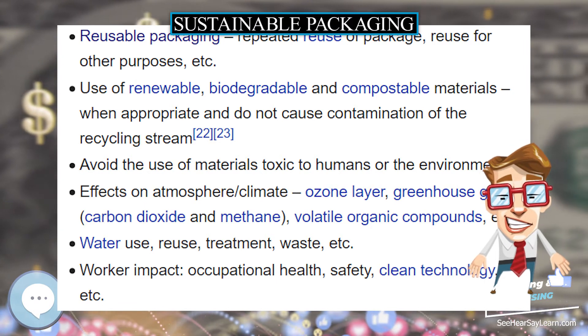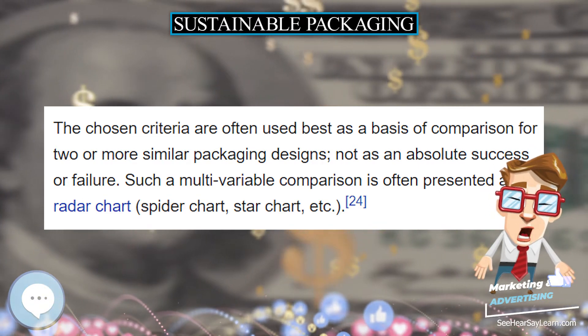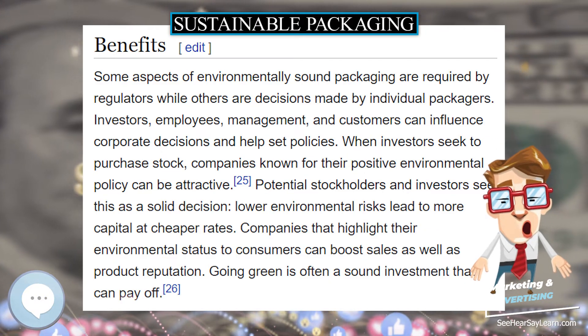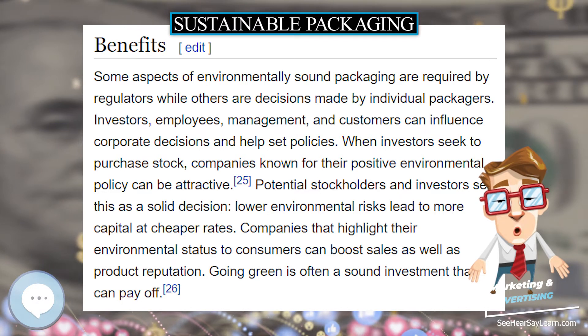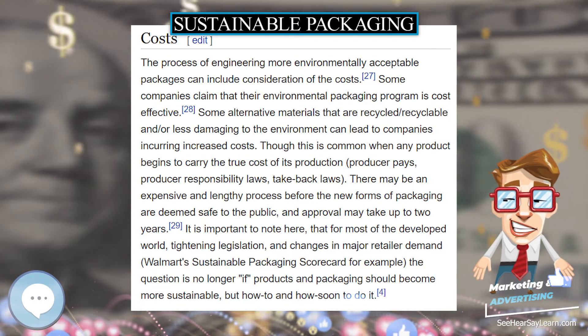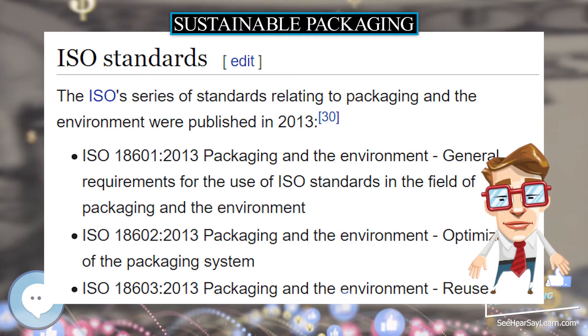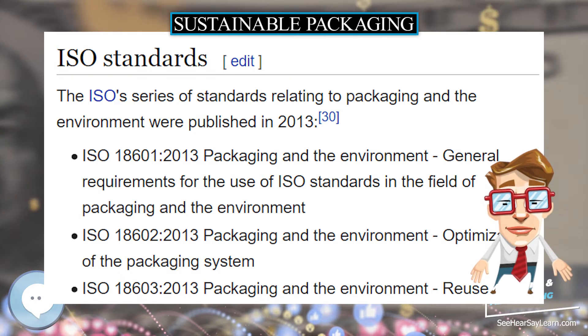Companies have long been reusing and recycling packaging when economically viable. Using minimal packaging has also been a common goal to help reduce costs. Recent years have accelerated these efforts based on social movements, consumer pressure, and regulation. All phases of packaging, distribution, and logistics are included. Sustainable packaging is no longer focused on just recycling.